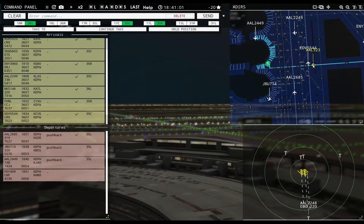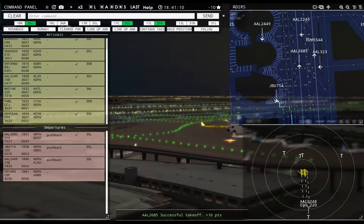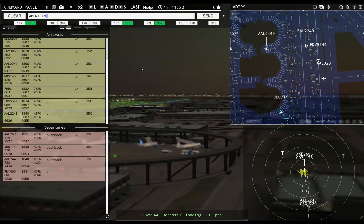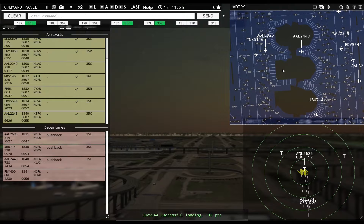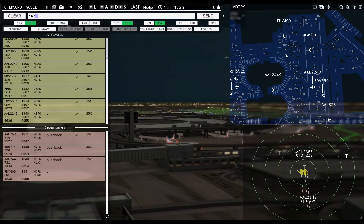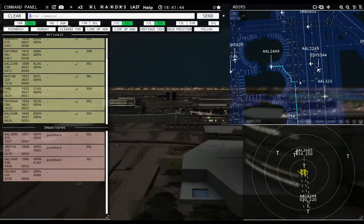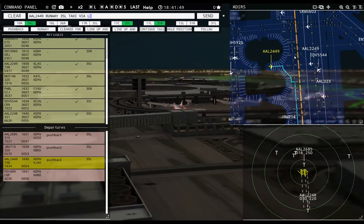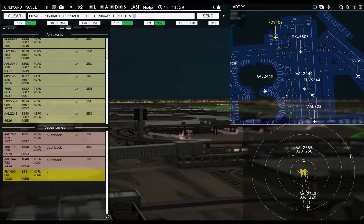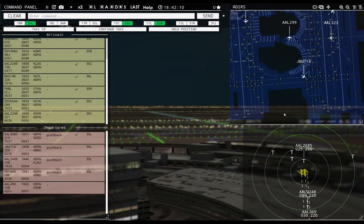American 2248 with you, runway 35 center — cleared to land. American 323, continue taxi. JetBlue 714, continue taxi. Skywest 5603, continue taxi. Friendly 409R requesting push and start — pushback approved, expect runway 35 left. American 2449R, runway 35 left, taxi via Lima. American 2685, contact departure. American 2449R, ready to taxi. American 2249R, pushback approved, expect runway 35 left.